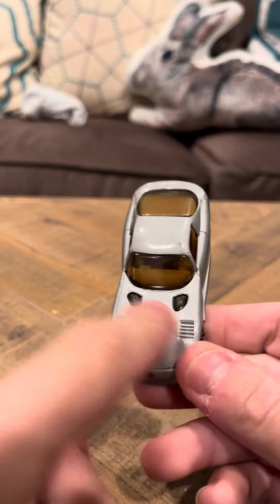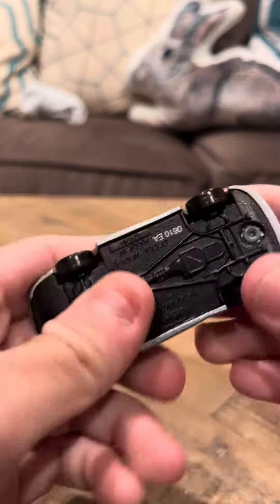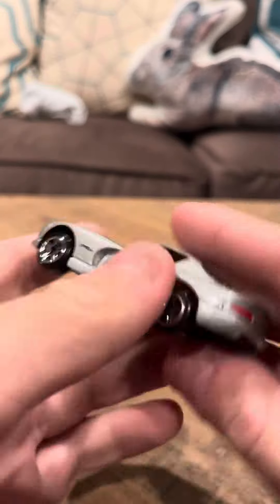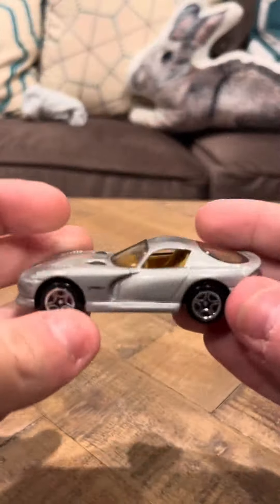It's in good shape, it's got these little two black things here — it looks like a Dodge Viper, it's really cool. It says on the bottom '0610 EA,' and I believe this is from the year 2000, but I'm not 100% sure.